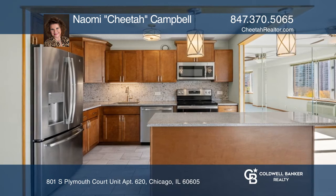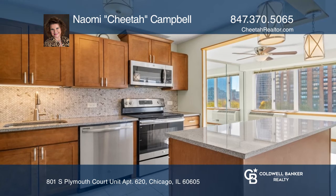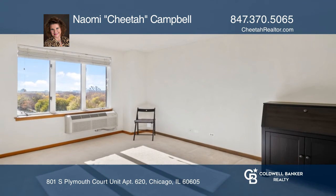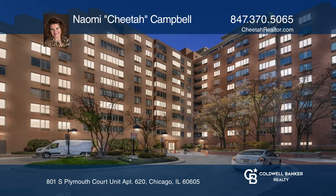There's a remodeled bath. The open floor plan has many windows and views in multiple directions. An additional storage area is included. Experience everything this property has to offer by calling Naomi Cheetah Campbell today.